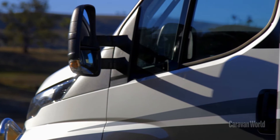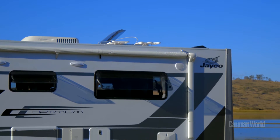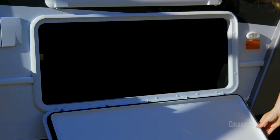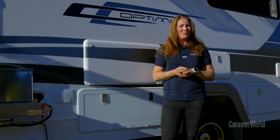One of the first things you'll notice about this motorhome is just how much external storage it has. There are locker doors all the way around both sides, and there's actually a total of seven external storage lockers — that gives you a whole heap of room to pack your goodies into. The motorhome's got a GVM of 7,000 kilos, which means you've got plenty of payload to play with as well.